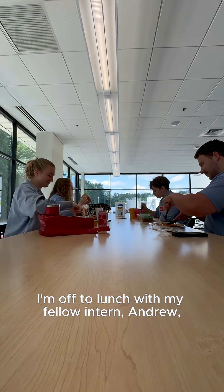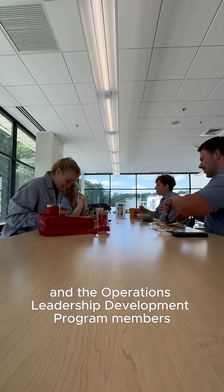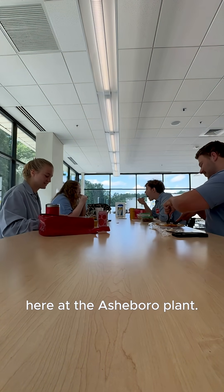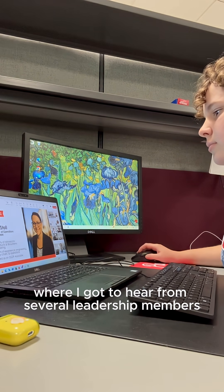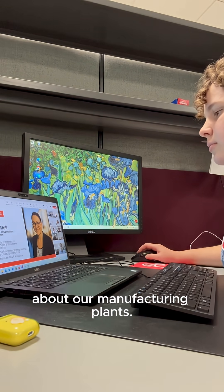Once that meeting wraps up, I'm off to lunch with my fellow intern Andrew and the Operation Leadership Development Program members here at the Asheville plant. After lunch, I attend a virtual intern executive learning session where I get to hear from several leadership members about our manufacturing plants.